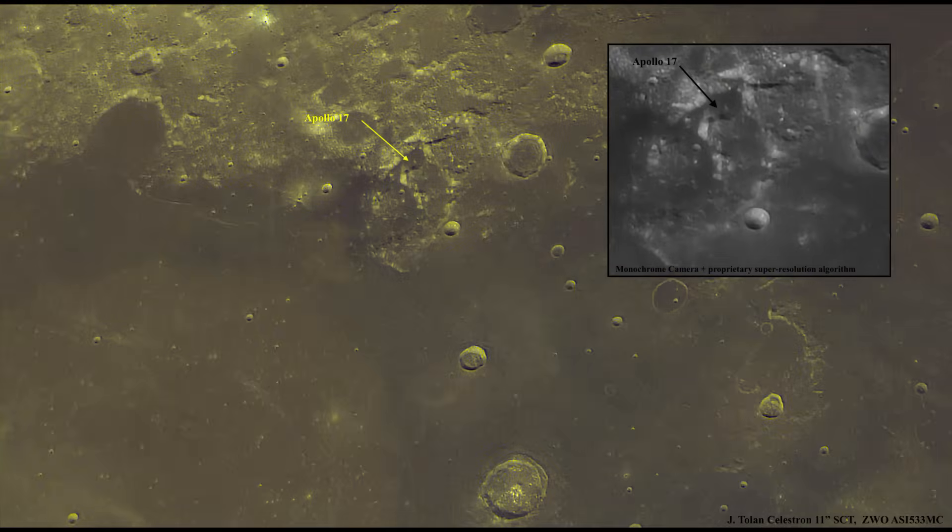This is a close-up of the Apollo 17 landing zone, the literal Taurus Valley. Notice in the inset the monochrome image that I took — it is super high resolution, this new algorithm is amazing. Look at all the vibrant colors; the moon is just incredible.